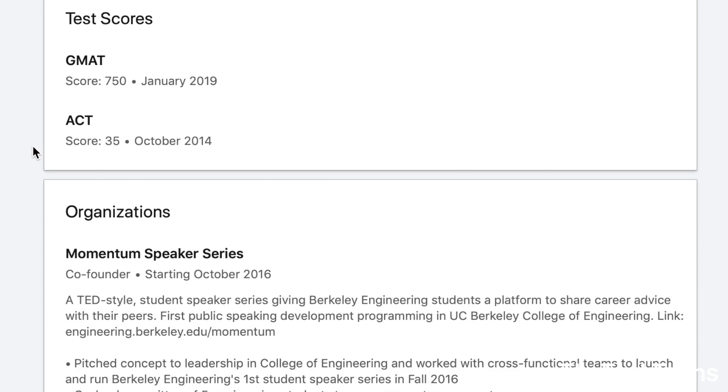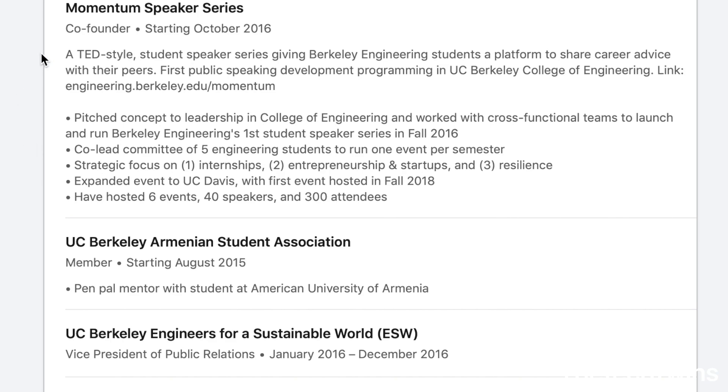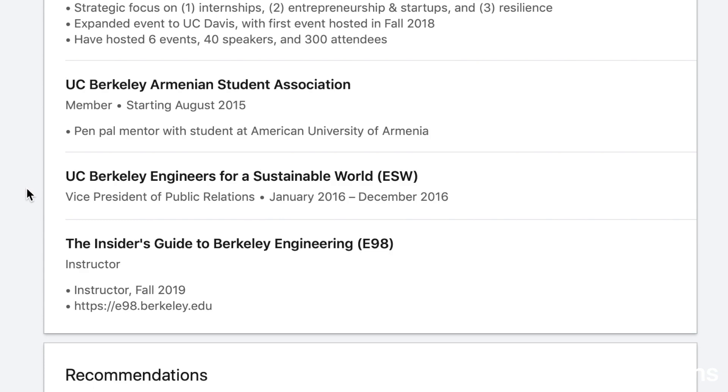For test scores, I have the ACT for college admissions and the GMAT for business school. Under organizations, I have a speaker series that my brother and I co-founded in the College of Engineering to help students get internships, overcome failures, and build community. It's called the Momentum Speaker Series, and it's actually been highlighted in a few different interviews for scholarships and internships. If you're an engineering student interested in doing something extracurricular, you can start a chapter at engineering.berkeley.edu/momentum. I'm also involved in the UC Berkeley Armenian Student Association, was VP of Public Relations for Engineers for a Sustainable World, and there's the course I'm teaching in the fall.